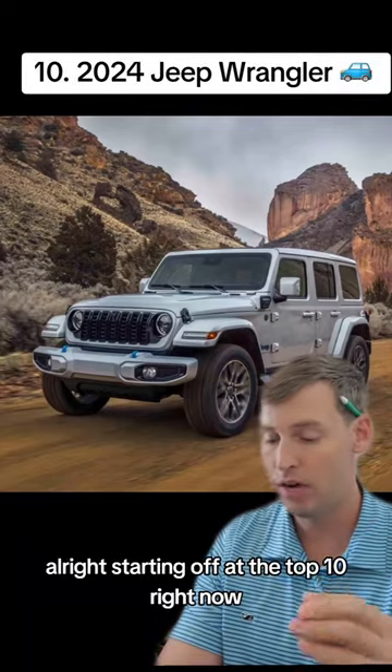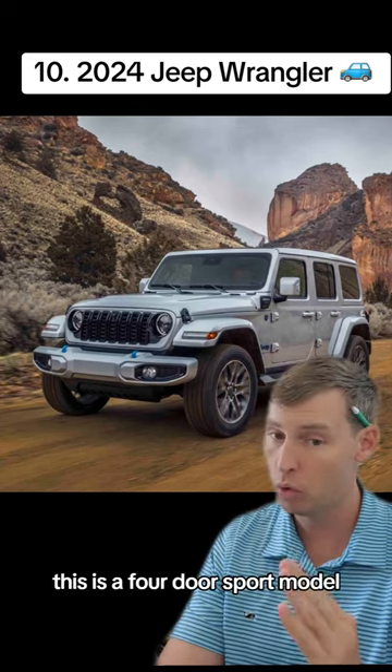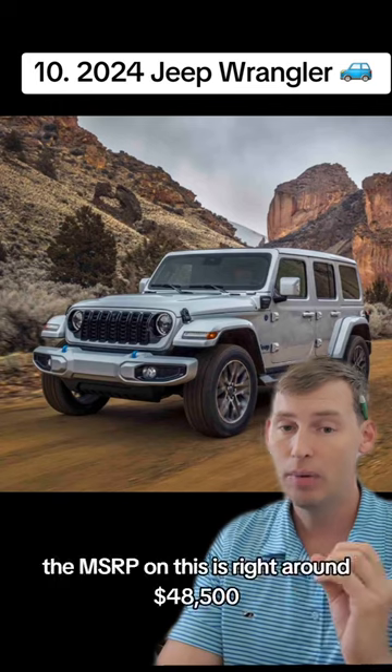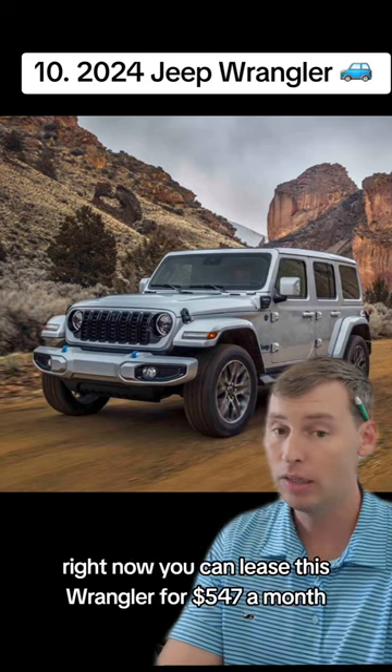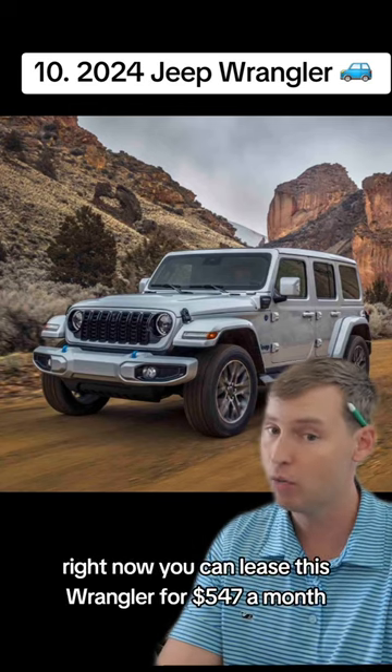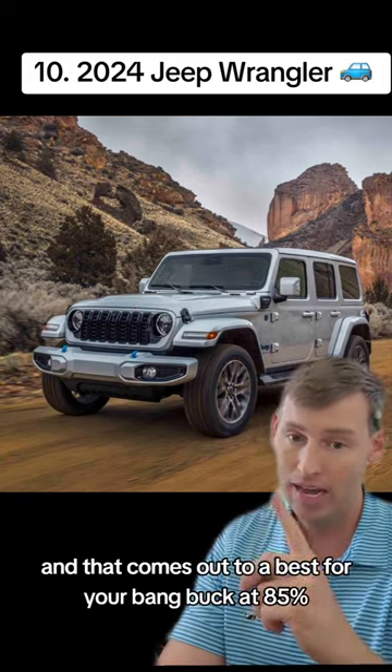Starting off the top 10, a wildly popular vehicle — the 2024 Jeep Wrangler, four-door Sport model. The MSRP is right around $48,500. Right now you can lease this Wrangler for $547 a month, zero down, and that comes out to a bang for your buck of 85%.